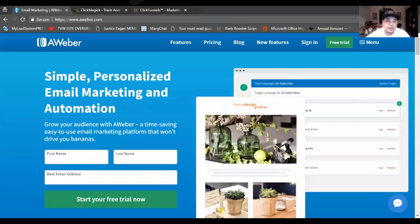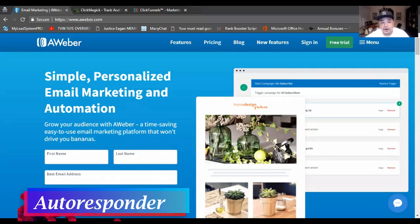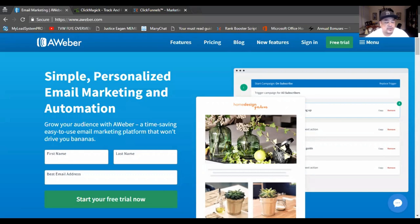In today's video I'm going over three of the most important marketing tools you're gonna need to succeed online. Number three on the list is an autoresponder. For those of you who don't know, an autoresponder is a tool you can use online that allows you to quickly collect emails, names, telephone numbers, or whatever type of info you're looking for in your capture page.